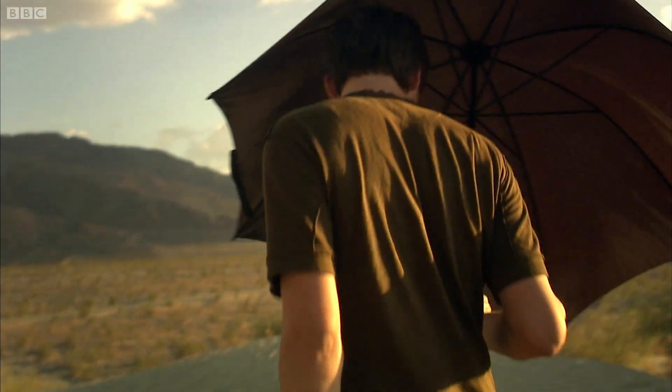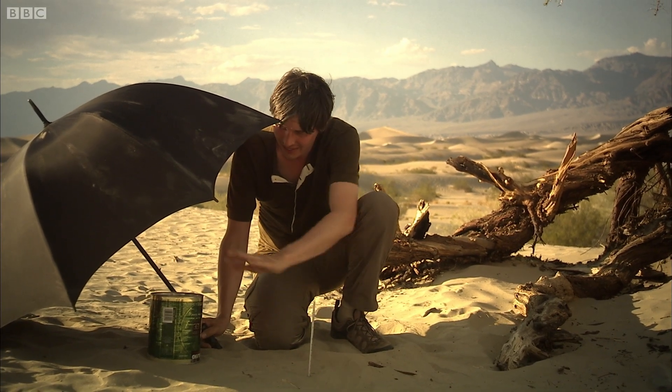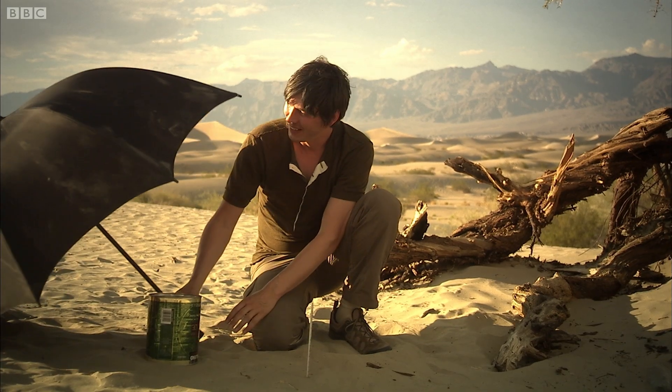So how much energy does fall on the surface of the earth from the sun? You can work it out with a beautifully simple experiment using only a thermometer, a tin full of water, and an umbrella.